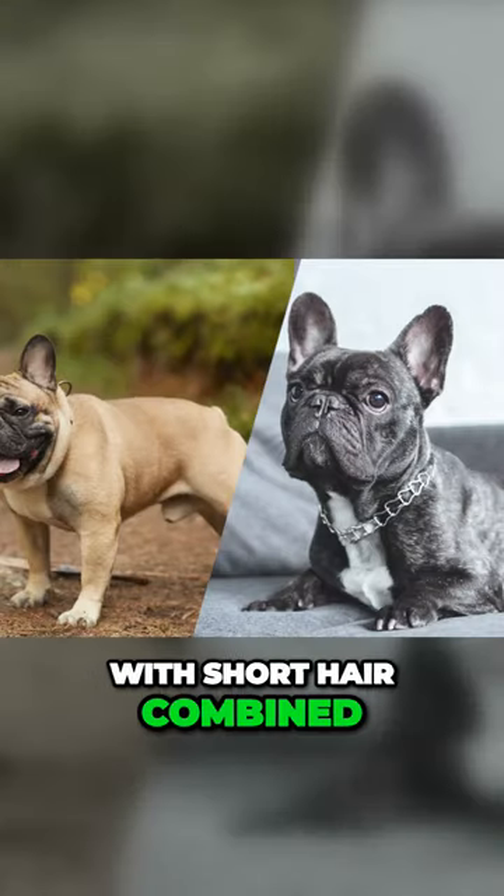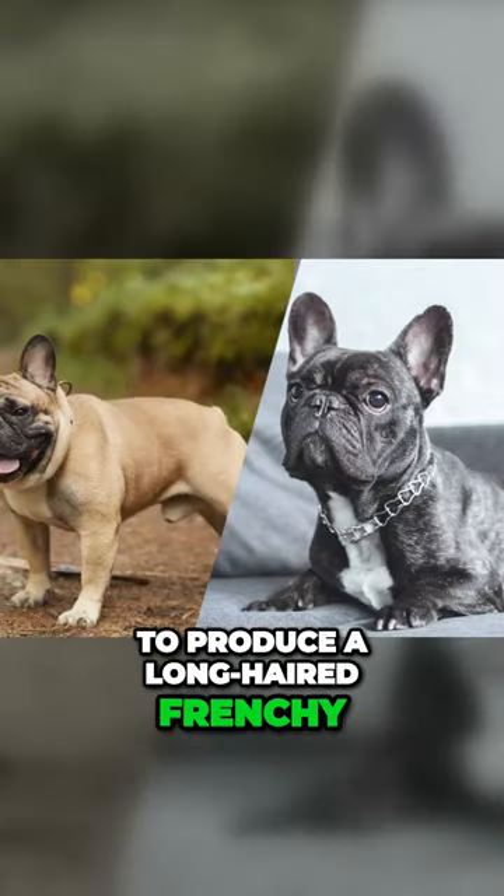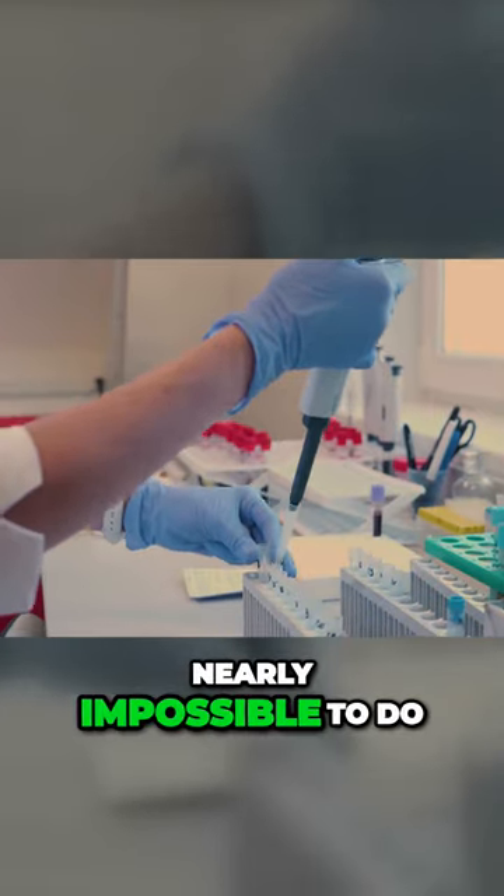You can have both parents with short hair combined to produce a long-haired Frenchie, but until DNA testing came along, it was nearly impossible to do.